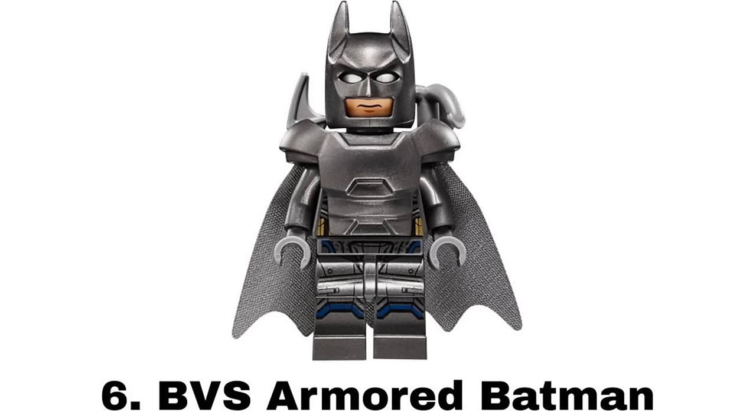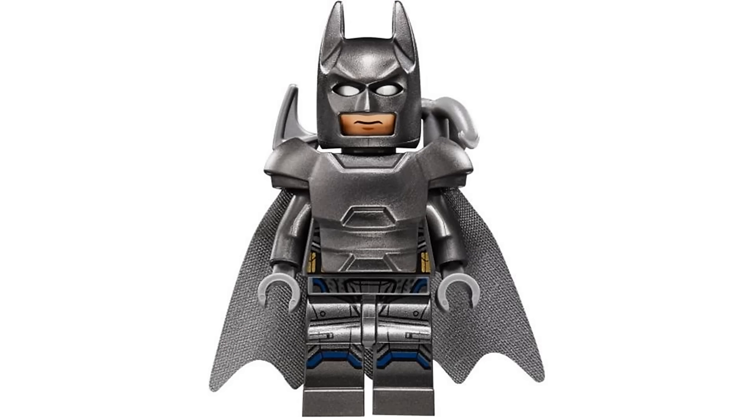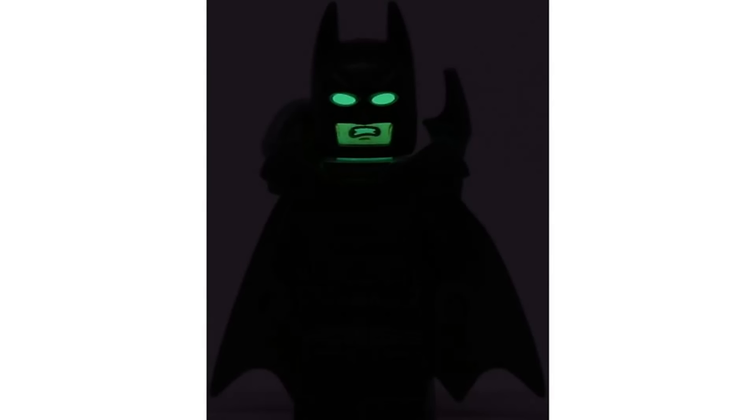Number 6 is BvS Armored Batman from Clash of Heroes in 2016. It's yet another awesome armor design and I think the armor piece with the cape works well with more detailed printing underneath and a nice glow-in-the-dark head to make the eyes glow.